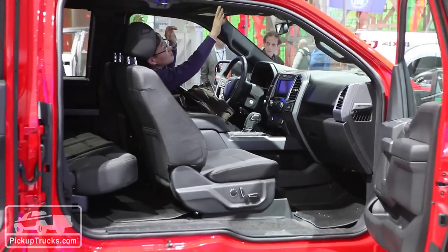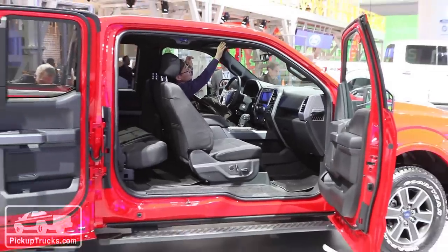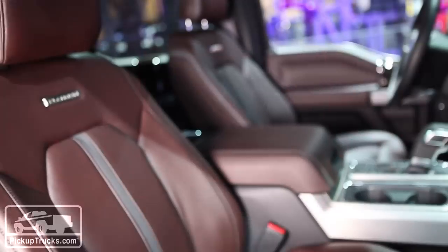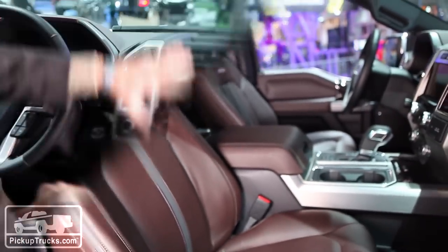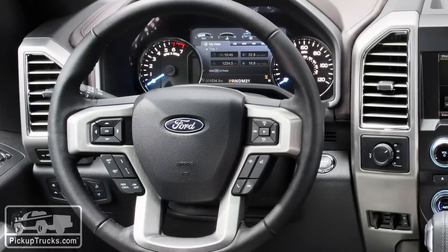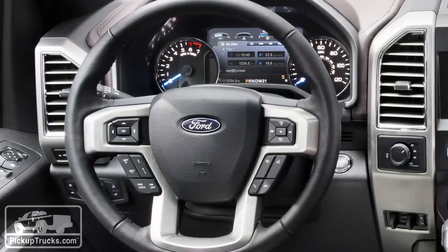As far as cab configurations, we still have regular cab, super cab, and super crew. The super cab has been modified just a little bit to have that rear door open 170 degrees, so you can stuff in a bunch of cargo into the rear seat area. Also new: new seats, new center stack, and a new gauge cluster which includes an eight-inch information center — the largest in the industry.